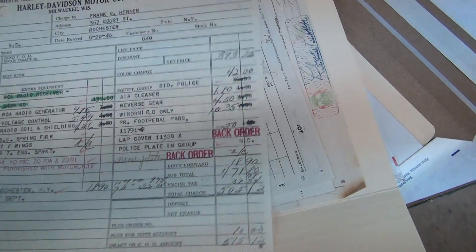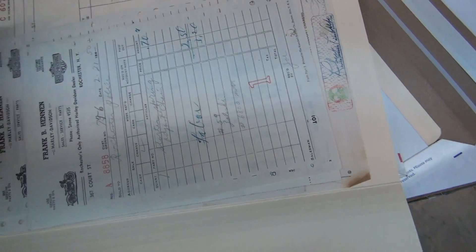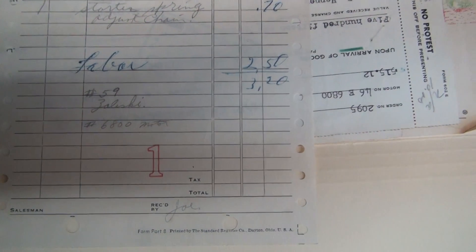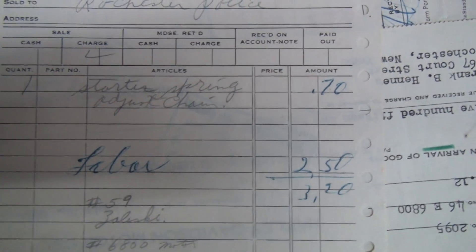Now, some of those sidecar invoices may or may not have been part of this. They might have ordered a lot more bikes. We don't have all the invoices — we certainly don't have the letters going back and forth between Harley and the dealer, or Rochester PD, to confirm which was what. But we're showing you what we have.